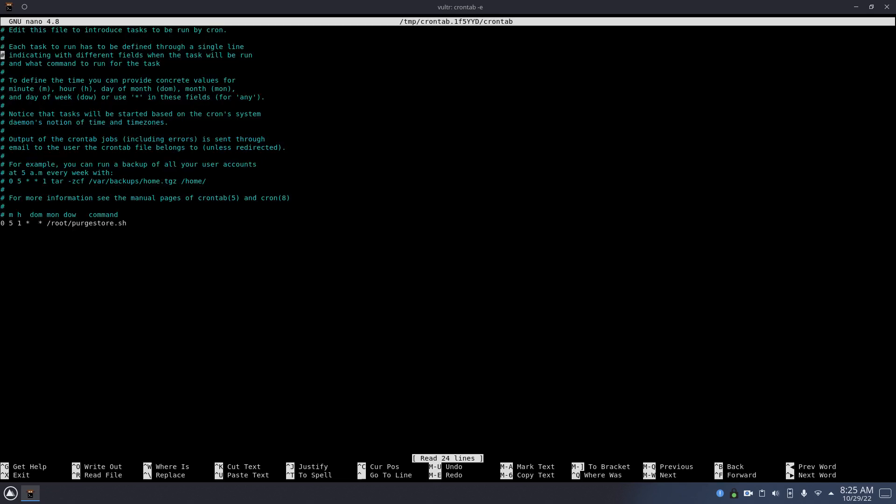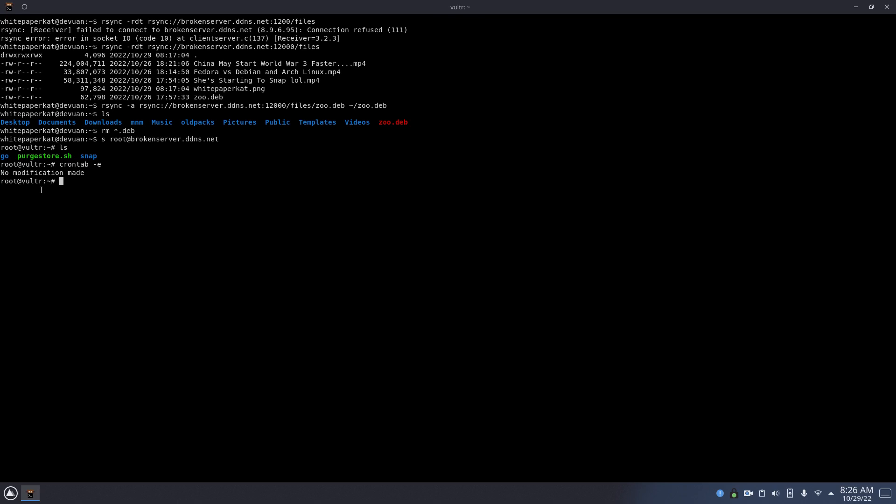So this is the crontab process that I have up. This will delete it the first of every month at 5 o'clock, and it'll run that script. This is the mediocre shell script that I have that'll get rid of all that in the home directory.